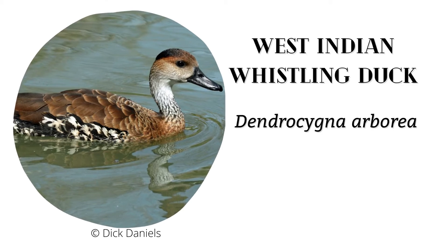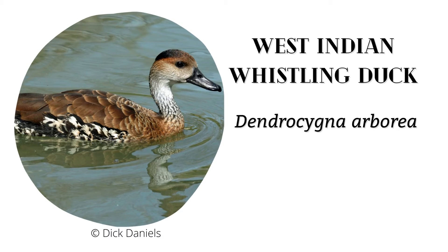The Black River Morass IBA is also considered to be the last stronghold of the West Indian Whistling Duck, a Caribbean region endangered species, and is listed as near threatened on the IUCN Red List of Threatened Species.